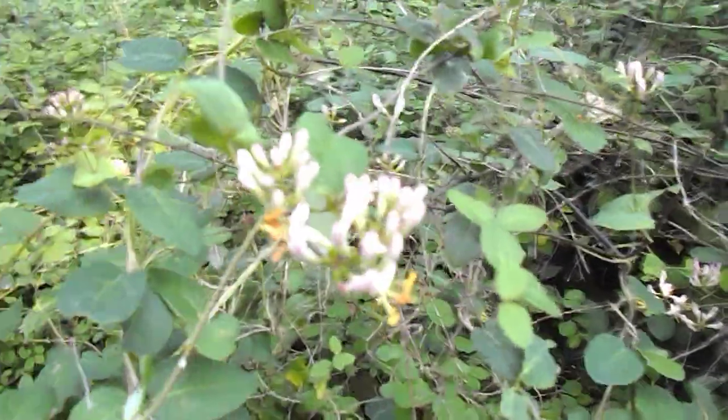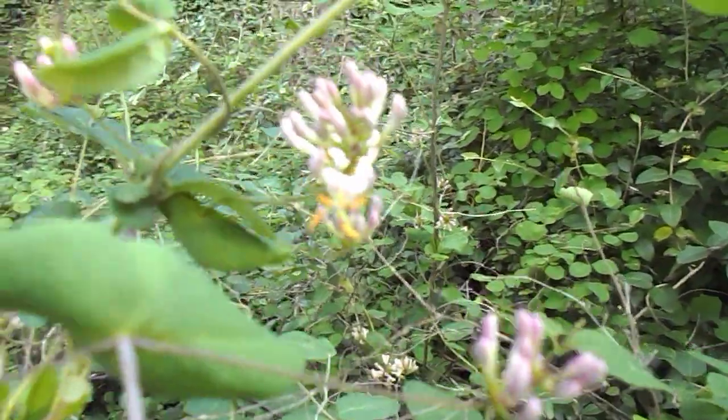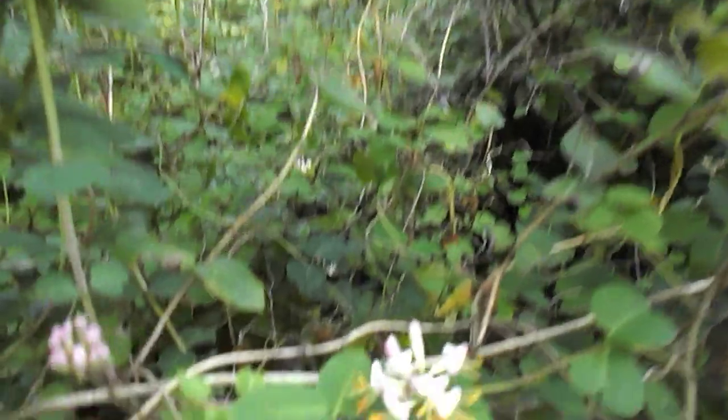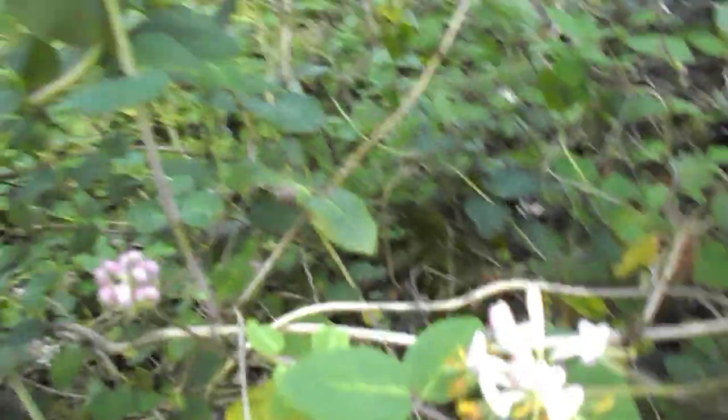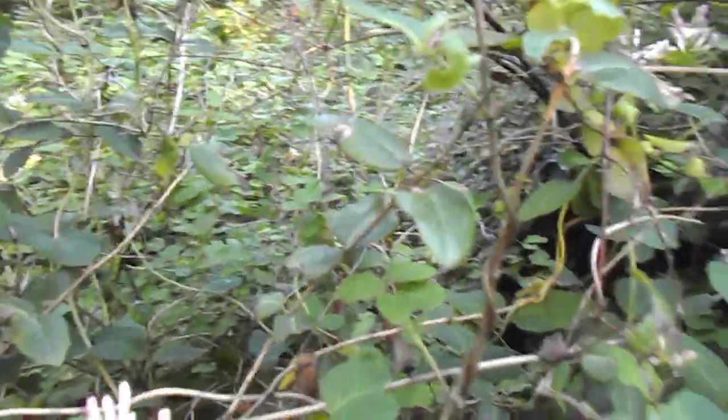Some kind of honeysuckle — I have never seen this one before, so that's interesting. Here's your honeysuckle. Yeah, it is a honeysuckle; I can tell by the leaf structure.